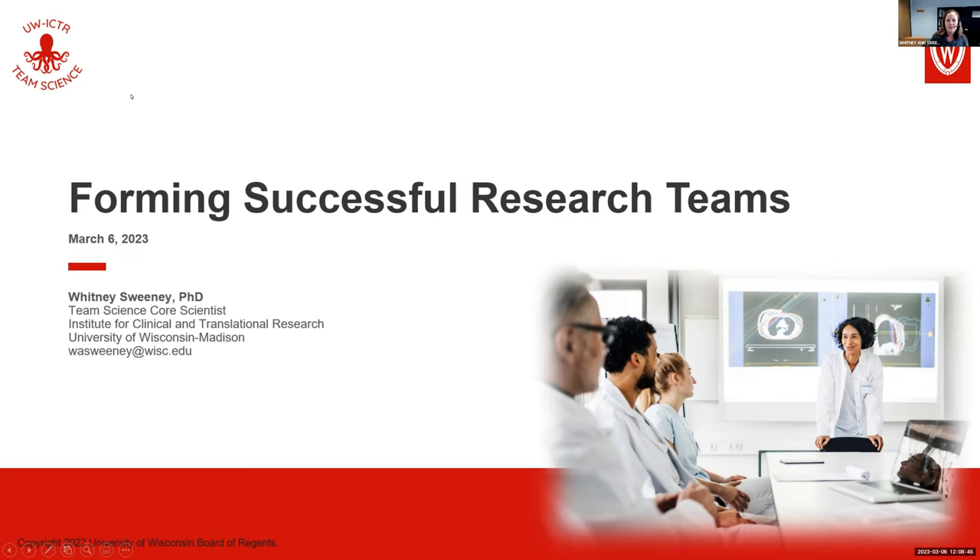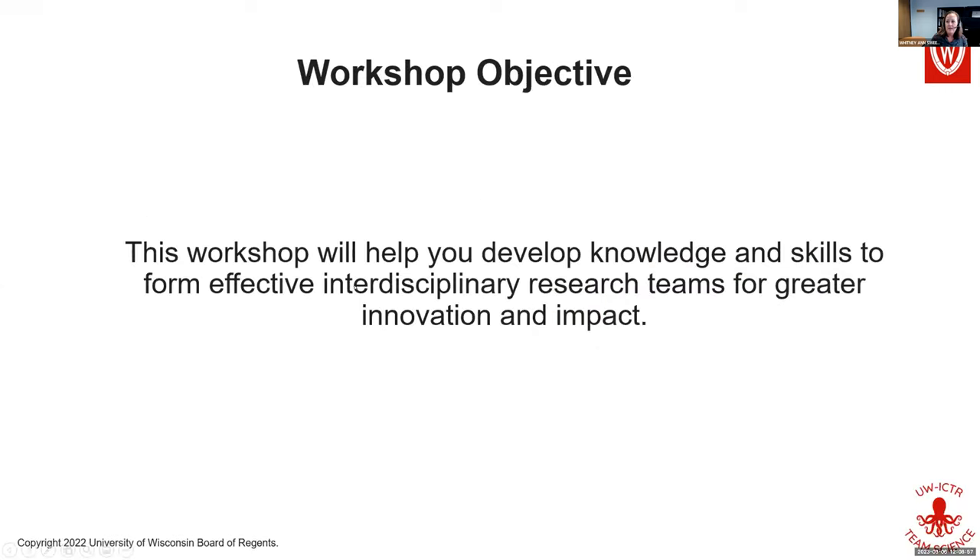Today we're starting the first in a series on learning all about effective collaborations. We're going to start with building and forming teams, which is the topic of this first session. The main goal is to help you develop knowledge and skills to form effective interdisciplinary research teams for greater innovation and impact.